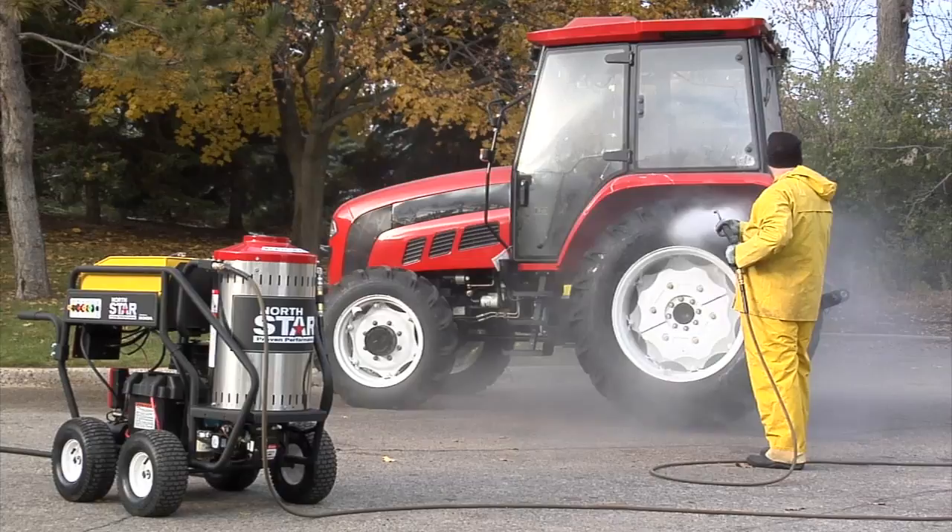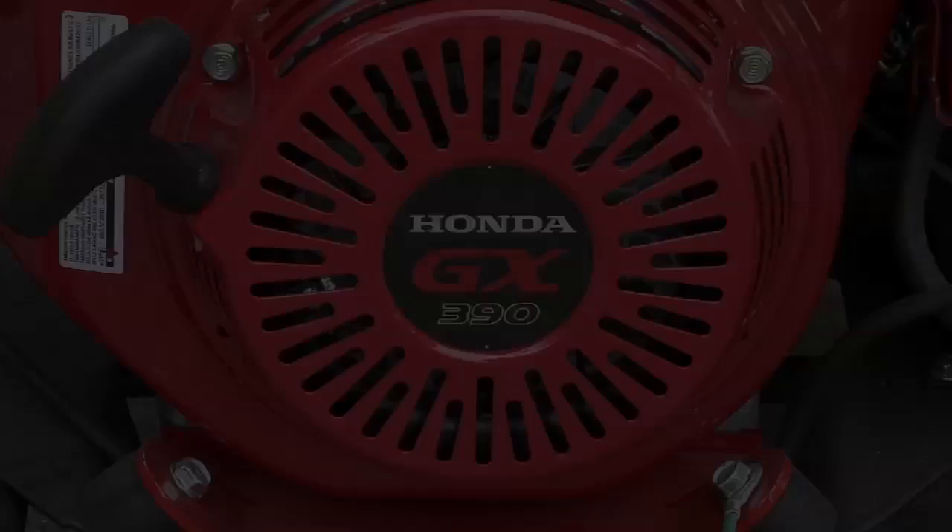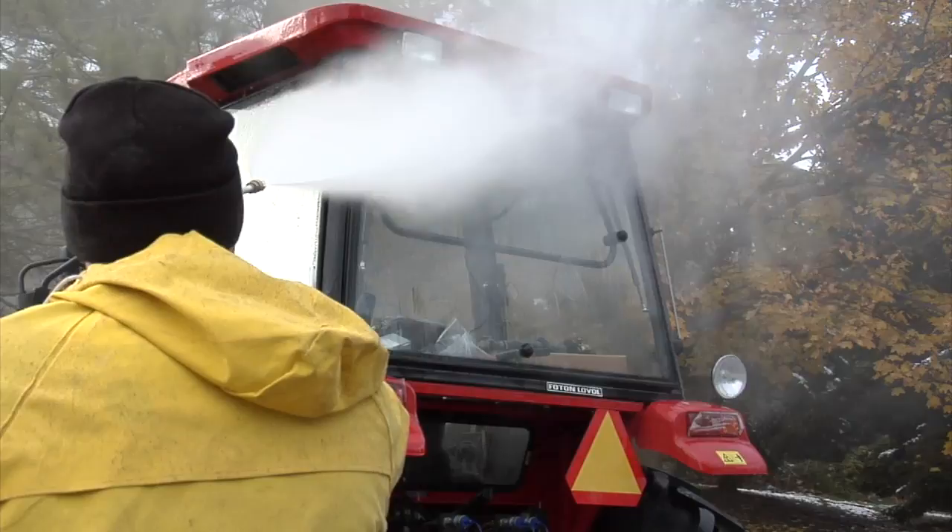This hot water and wet steam pressure washer from NorthStar cleans faster by blasting through the dirtiest and greasiest projects more quickly and efficiently. Driven by a powerful GX390 Honda engine, this pressure washer sprays hot water up to 250 degrees at 4 gallons per minute and 3000 PSI.